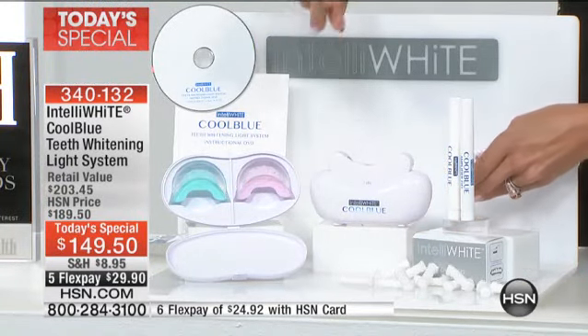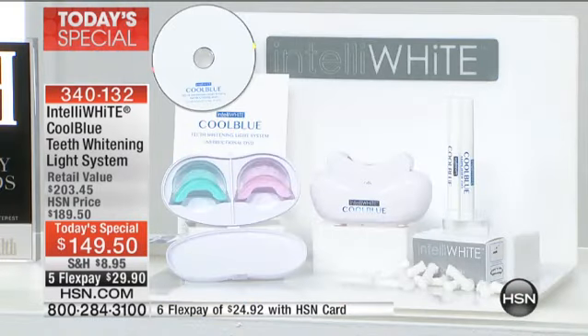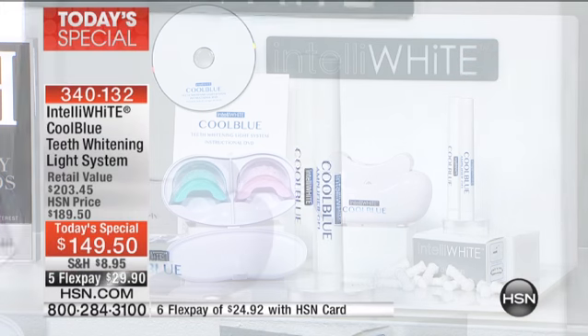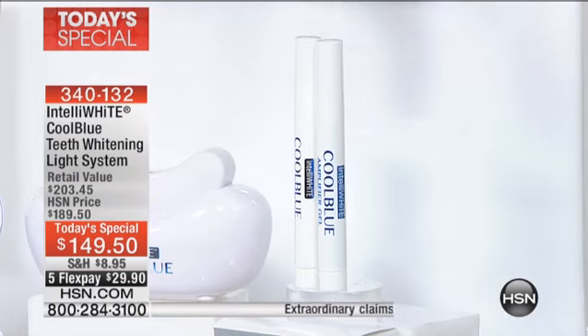You're going to notice that your teeth will literally be one, two, maybe even three shades lighter, even the first time. Here's where the magic really happens — this is like the gold of the system. In the past we gave you what you need in regards to the whitening experience. You will get your whitening gel and your amplifier gel.